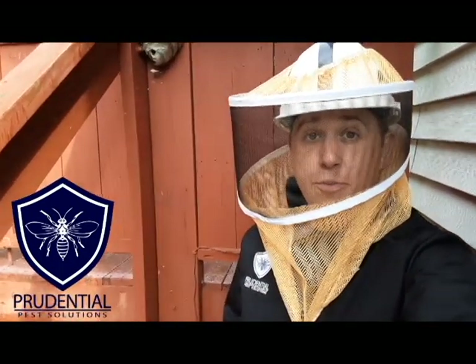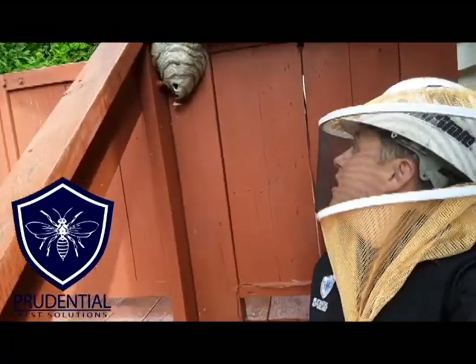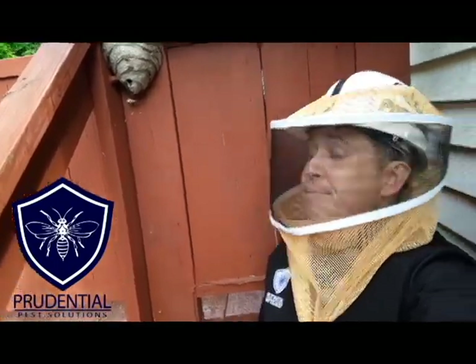Now the first step in any bee or wasp removal is to kindly ask them to leave. So let's try that. Hey ladies, would you mind leaving? You can't be this close to the house. Now very rarely, if ever, does that work. So we're gonna show you some treatment options.